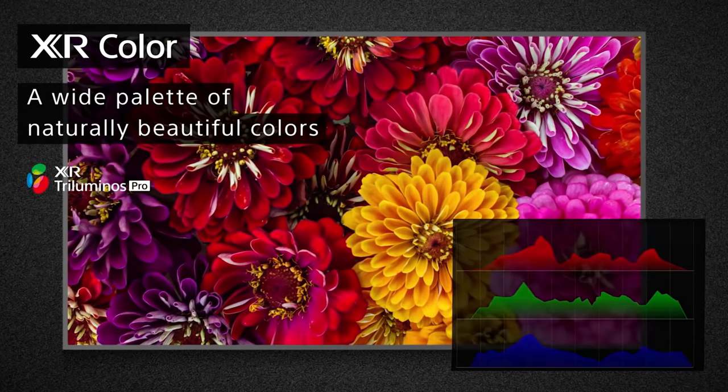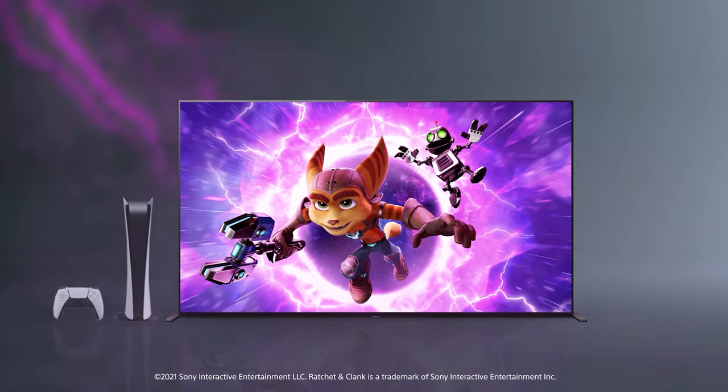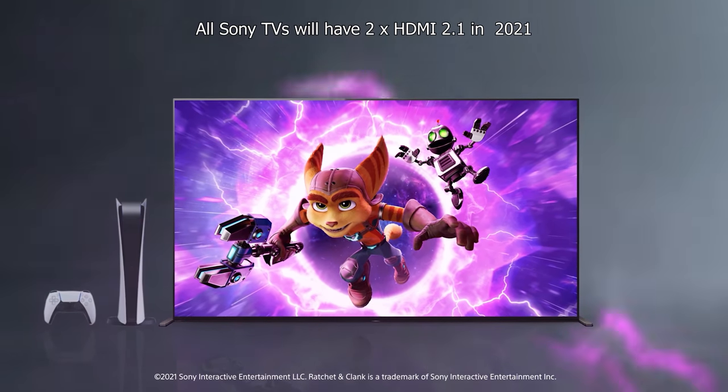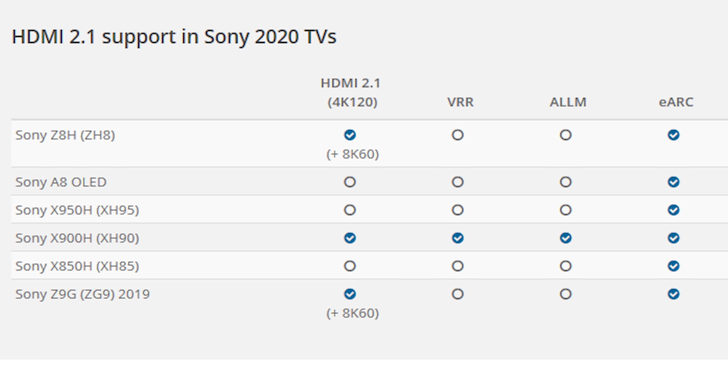The other huge sticking point on Sony OLEDs to date has been the lack of HDMI 2.1, and that has changed from 2020 to 2021. The entire Sony lineup will have two HDMI 2.1 ports in 2021, giving them 4K at 120 frames per second on an OLED — something they got roasted over for not having in 2020 — as well as eARC. They're starting the year with an asterisk though: the entire 2021 lineup will have VRR and ALLM eventually with a firmware update, which may not sit right with people still waiting on those updates for the X900H.